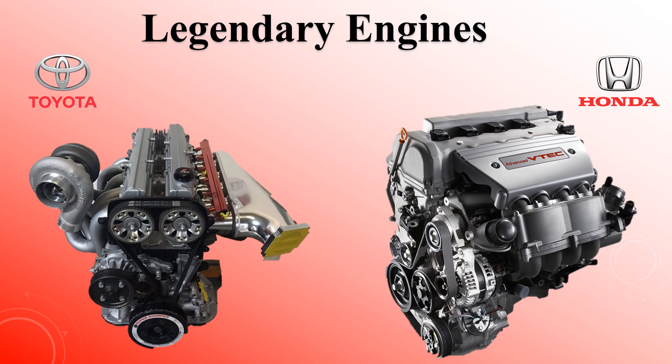Legendary engines — real-world examples. Japanese engines like the Toyota 2JZ and Honda VTEC have become legends in their own right. The 2JZ is famous among car enthusiasts for being virtually unbreakable, while VTEC engines offer high performance and reliability in a single package. Let us know in the comments: if you could own any Japanese engine, which would it be?